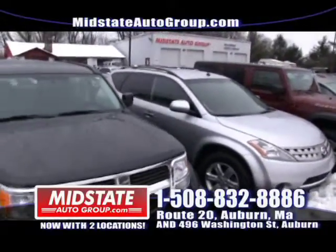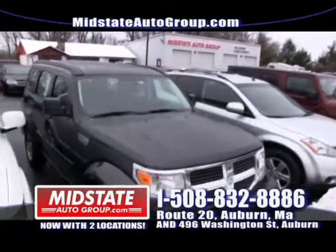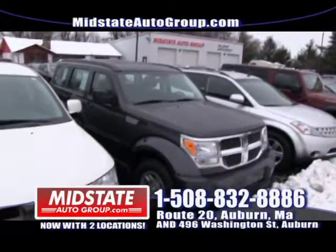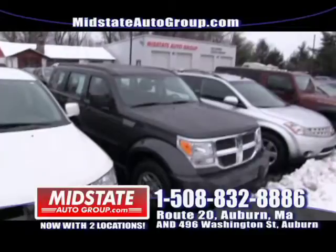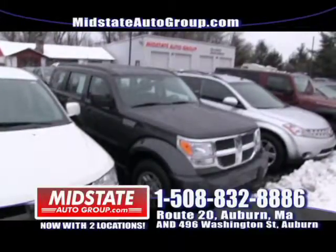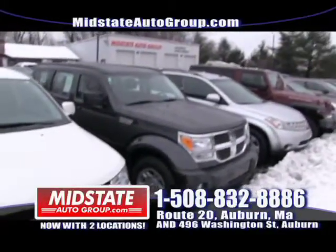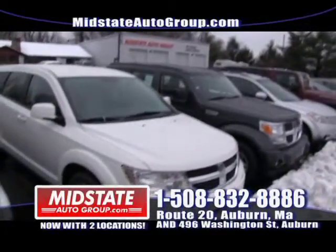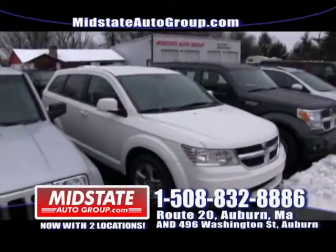Next to that I have a 2011 Dodge Nitro with low miles — $289 a month with no money down. Everybody is approved here at Mid-State regardless of your credit: bad credit, no credit, whatever it is, come down here. We also have interest rates as low as 2.99%. Get down here — everybody is approved.